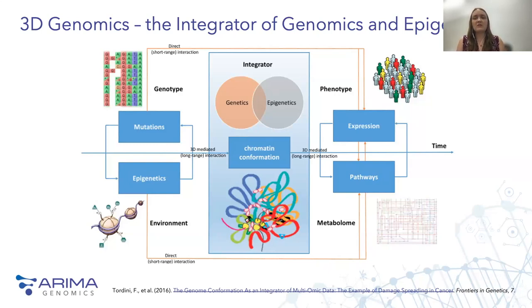As Tordini and colleagues laid out in their review, 3D genomics — the study of chromatin conformation — is really an integrator of genomic and epigenetic information. It's these long-range interactions that we can detect with 3D genomics that really help us understand genetic mutation, environmental regulation, gene expression, and how all of this connects through pathways and through the metabolome.